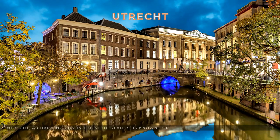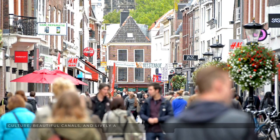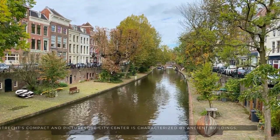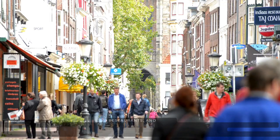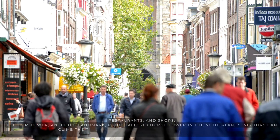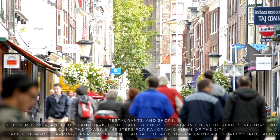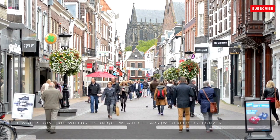Utrecht, a charming city in the Netherlands, is known for its historical significance, vibrant culture, beautiful canals, and lively atmosphere. Utrecht's compact and picturesque city center is characterized by ancient buildings, cobblestone streets, and stunning canals lined with cafes, restaurants, and shops. The Dom Tower, an iconic landmark, is the tallest church tower in the Netherlands — visitors can climb its 465 steps for panoramic views of the city. Utrecht boasts charming canals where you can take boat tours or enjoy a leisurely stroll along the waterfront, known for its unique wharf cellars converted into cafes and terraces.